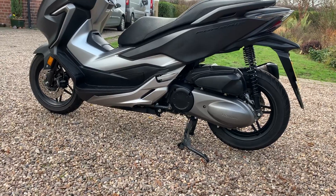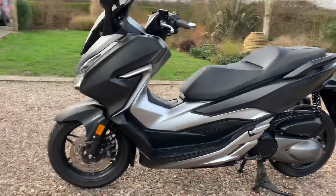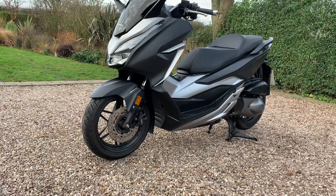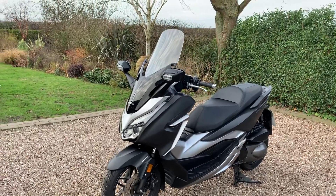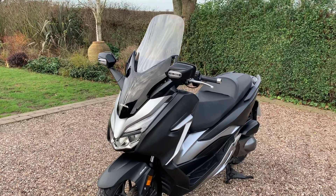It's got a side stand and centre stand. It's keyless start, comes with two keys, and it's got the Honda alarm system as well. It also has an anti-lock braking system. It's the newer facelifted version, with indicators and side lights built into the mirrors.